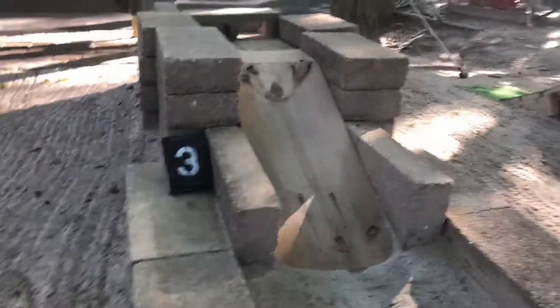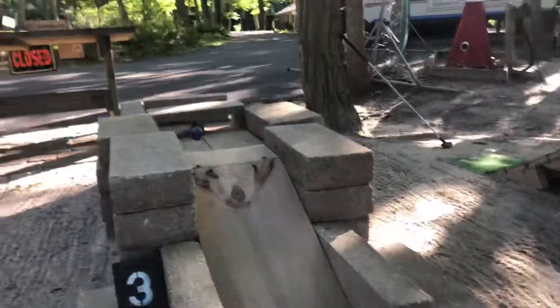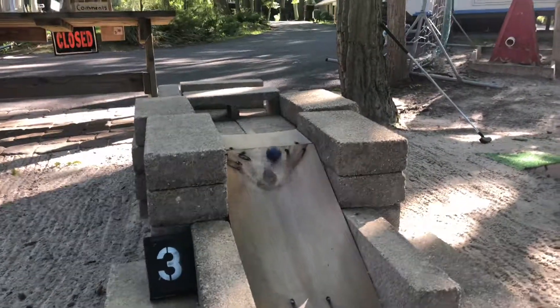So you start off in the front here, bringing up this wooden ramp, and you want to get inside one of those two holes of that cinder block. That time I did it, and it got stuck right there.